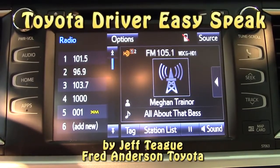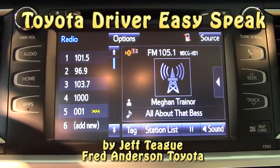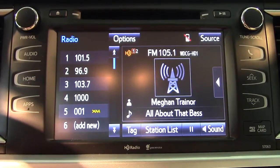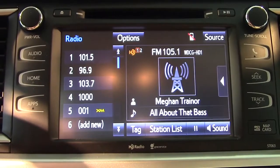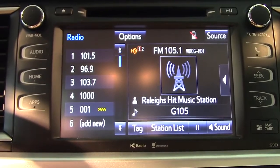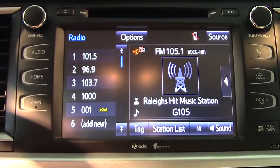Hey everyone, this is Jeff at Fred Anderson Toyota. Today I'm going to tell you about Toyota's new Driver EZ Speak intercom system. It's available on the Highlander XLE and the Highlander Limited models. What it does is it amplifies the driver's voice through the speaker system and brings it at a higher volume to people in the third row so they can hear you more clearly.